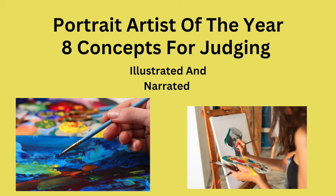Portrait Artist of the Year — eight concepts for judging. These are things that I talk about in my recaps, so let's get started.